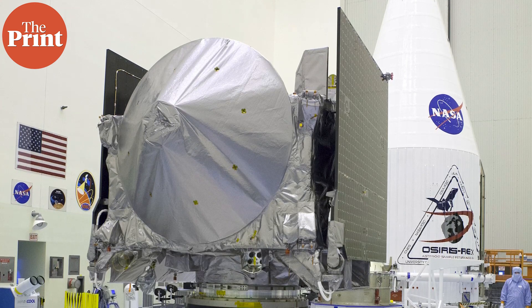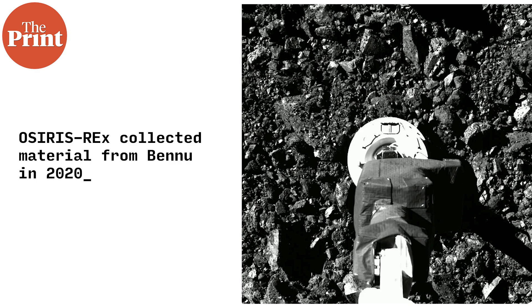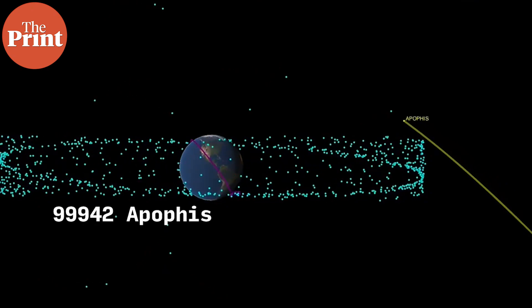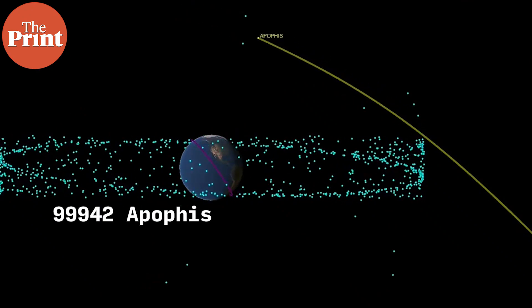The OSIRIS-REx mission was launched in 2016, entered orbit around asteroid Bennu in 2018, and collected its sample in 2020. The craft flew by Earth on the 24th of September and dropped off its sample, then moved on to study its new target — the 99942 Apophis asteroid — which the spacecraft will rendezvous with in 2029.